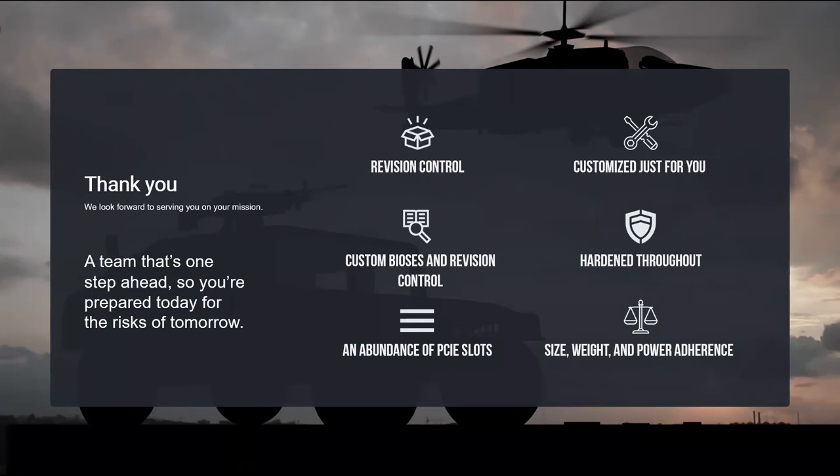A question about lead time for products: that really varies based on the system you're choosing. I could say between six to eight weeks or eight to twelve weeks, but it really does depend on what system and components you're looking for. I'd love to jump on a call with you, get our field applications engineers on the call to discuss what you were thinking about, and we'd be able to quickly get you a lead time and quote.